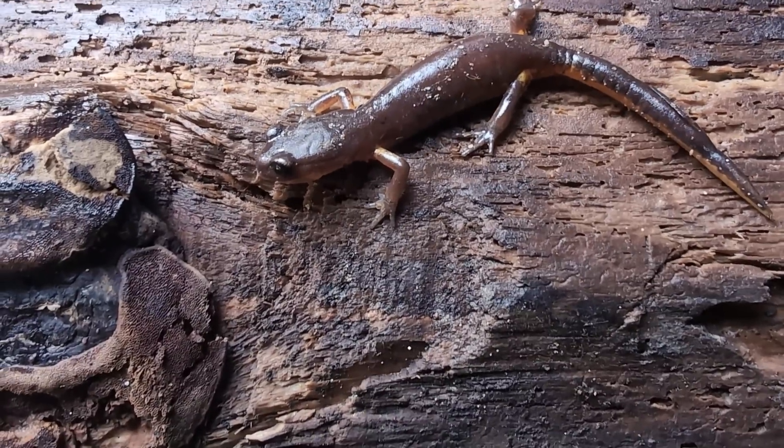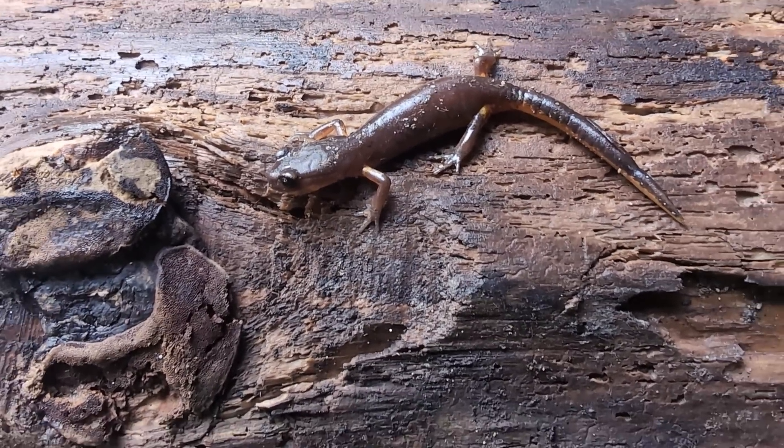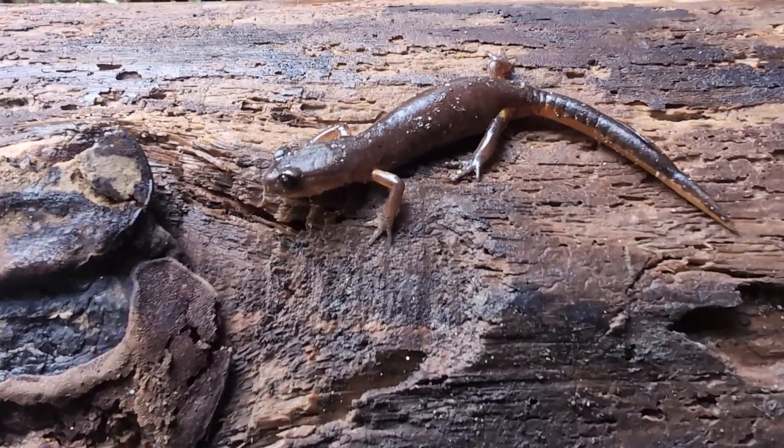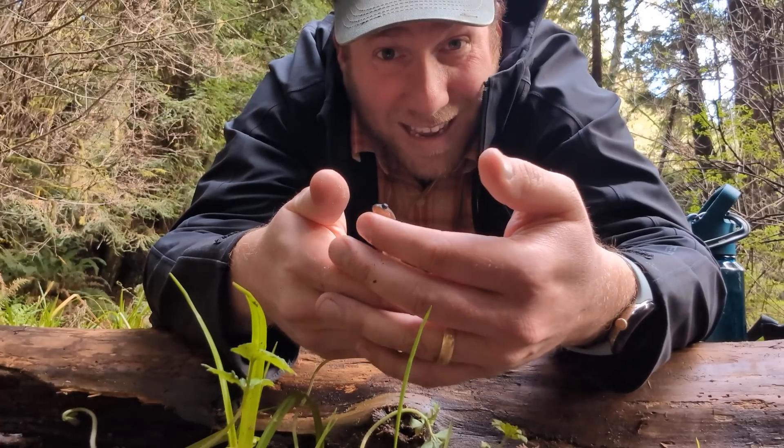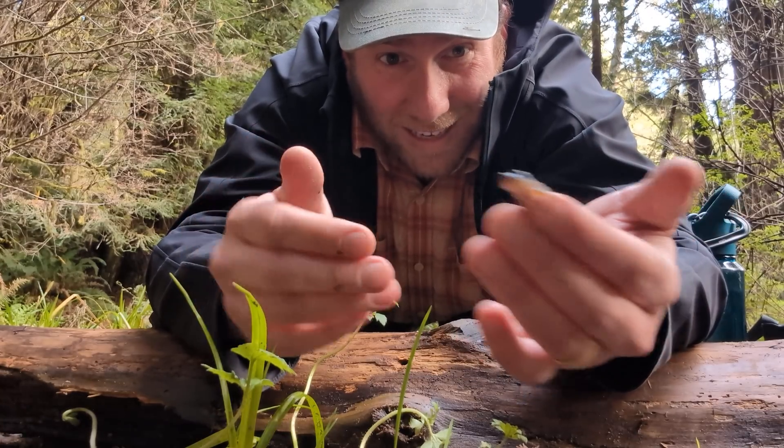Now this is the Oregon ensatina. He is one of the plainest looking versions but still pretty cool, and I'm glad we got him to start off our adventure. Let's put him back and see what we can find next.